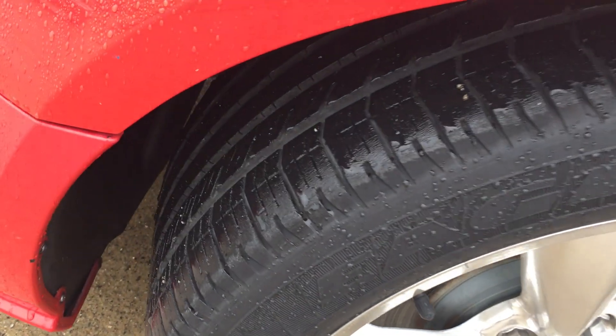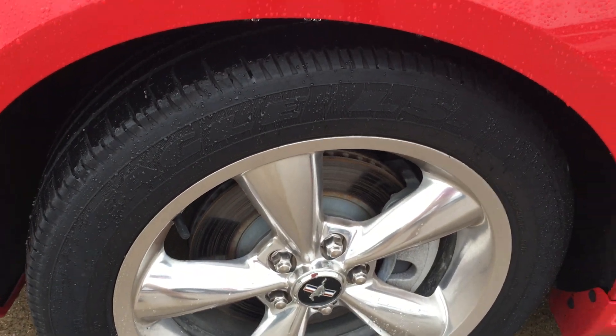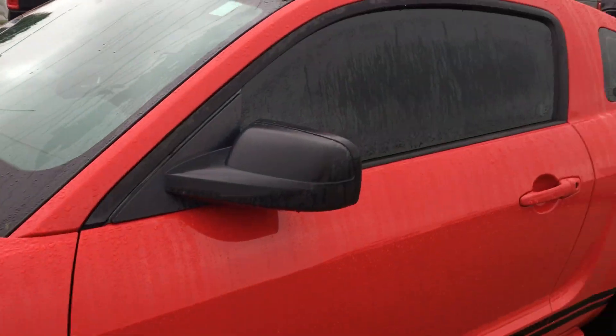As for tires on it, this guy's got a set of Eagle LS in the trunk. It's passed our inspection.